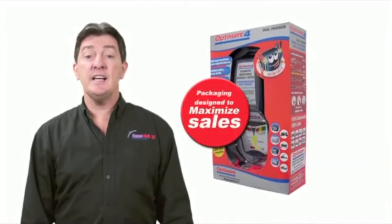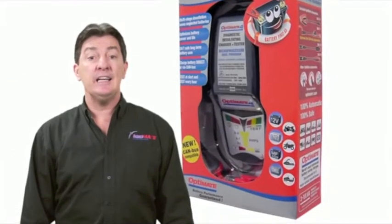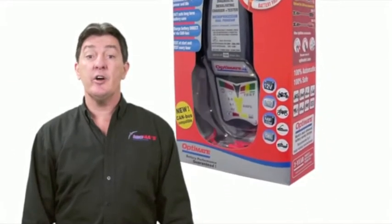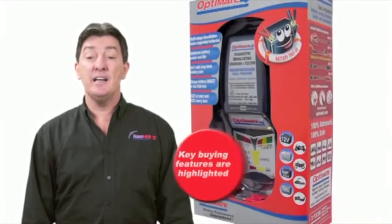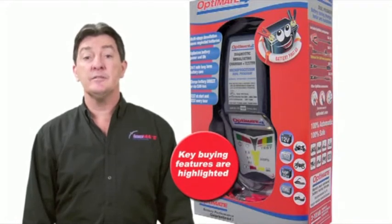OptiMate packaging is designed to help maximize sales. You can see the product and it clearly shows the accessories that are included. Key buying features are highlighted in English on the front of each box and repeated in other relevant languages. Types of batteries and the vehicles for which each OptiMate is ideally suited for are also displayed on the box.